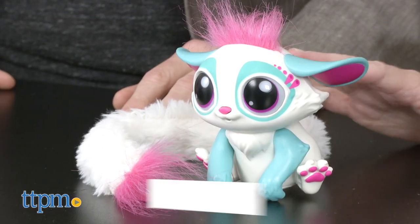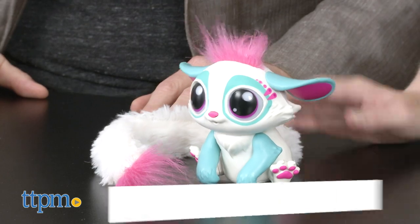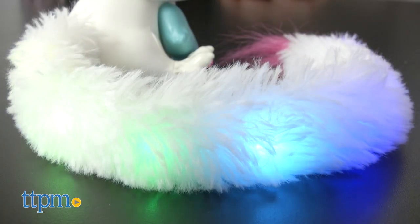This next toy is Little Gleemers from Mattel — it's so cute. There are actually three different versions; this character is called Anglo. It's got a fun little tail that lights up, and the tail is a really huge part of the play.